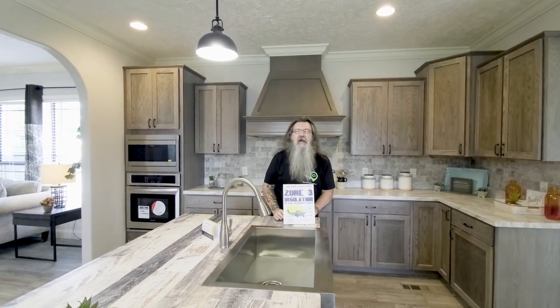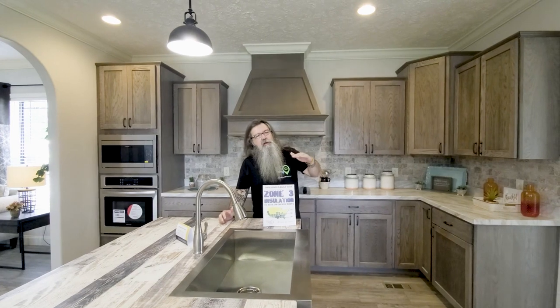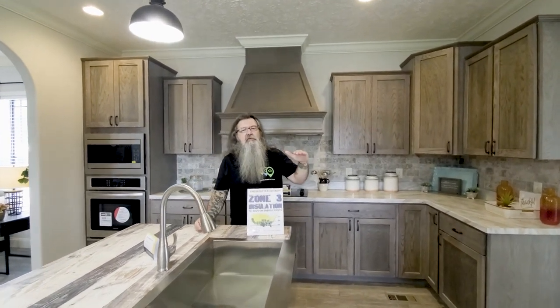Guys, we're taking a look at the Briar Ritz once again by Deer Valley. This is an absolutely gorgeous home. One thing I did want to point out is that this home actually has Zone 3 insulation. What does Zone 3 insulation mean? The United States is broken up into three temperature zones. Zone 1 is the lower, southern part.